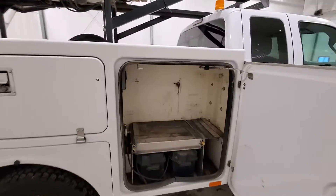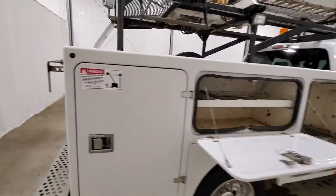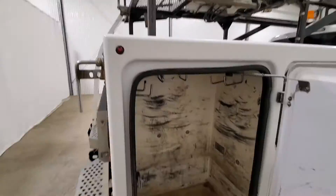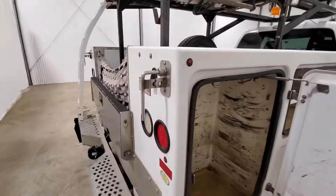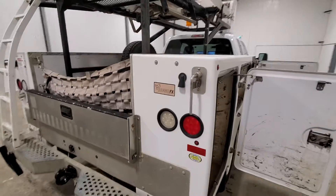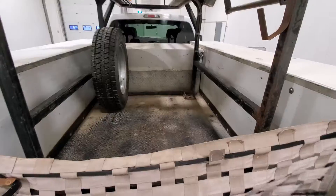Your batteries and some storage there, or storage here. Additional storage cabinet — these cabinets are all lockable. That mechanism area has storage inside as well.